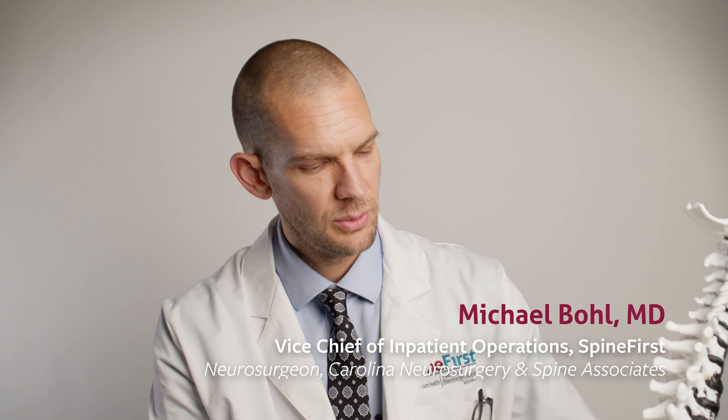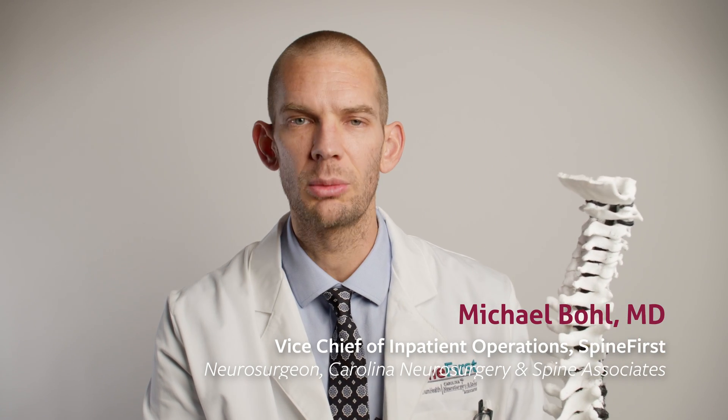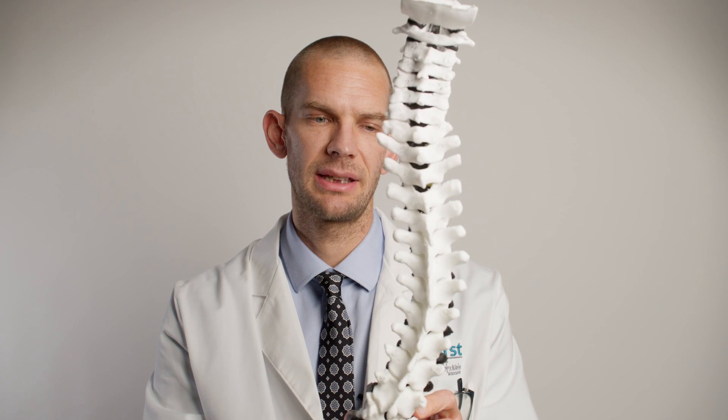Scoliosis is a condition in which there's something abnormal about the shape of the spine. Generally speaking, when you're looking at a spine from the front or back, it should be overall straight. Traditionally, scoliosis is defined as any sideways curve to the spine, but a more broad term would be spine deformity.